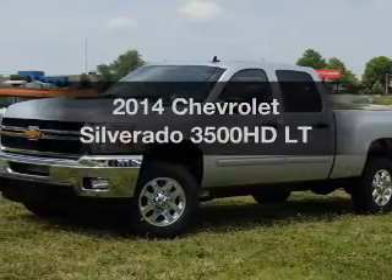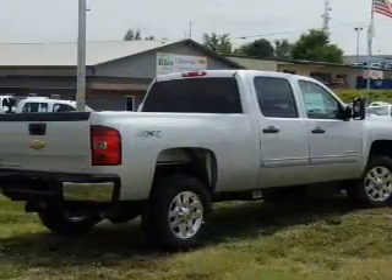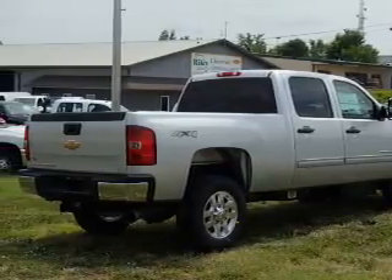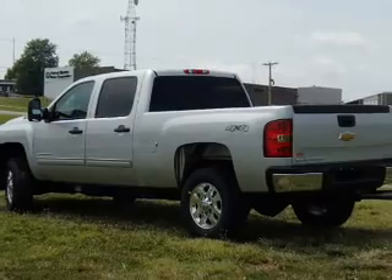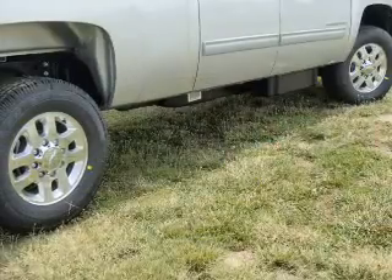Get noticed in this 2014 Chevrolet Silverado 3500 HD. If you're looking for an automobile with great attributes, look no further. With a powerful eight-cylinder engine, the powertrain includes four-wheel drive, connected to a smooth-shifting six-speed automatic transmission.